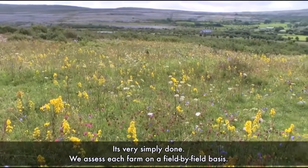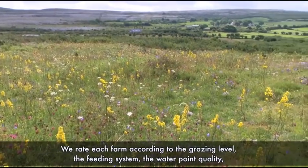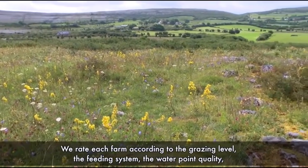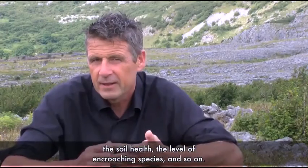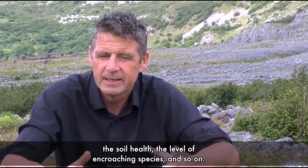We assess each farm on a field-by-field basis. We rate each farm according to the grazing level, the feeding system, the water point quality, the soil health, the level of encroaching species and so on.